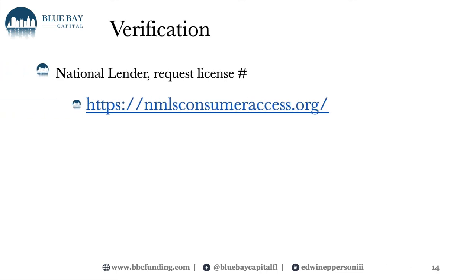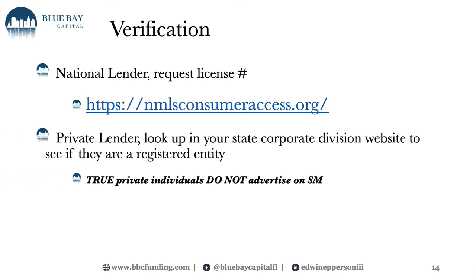So how can you actually confirm that who you're dealing with is an actual lender? For national lenders — especially if they're advertising consumer loans — check nmlsconsumeraccess.org. You can type in their number to see if they're legitimately registered. If not, run for the hills. For private lenders, look up their company in your state's corporate division. This is very easy to do. In Florida, go to sunbiz.org — that's s-u-n-b-i-z.org — search for an entity by name and type in the company name. You will see their registration and it should be up to date for that year.